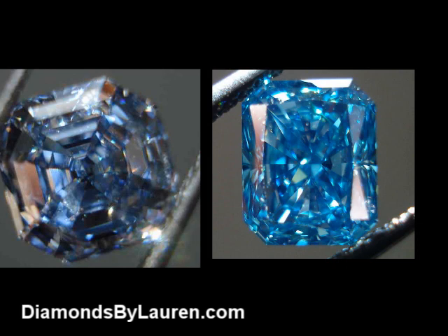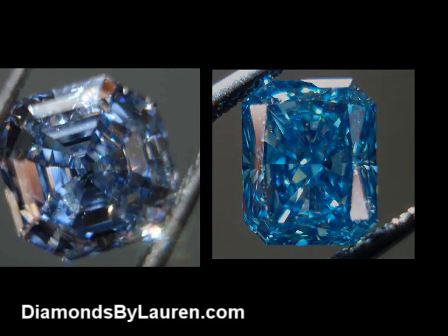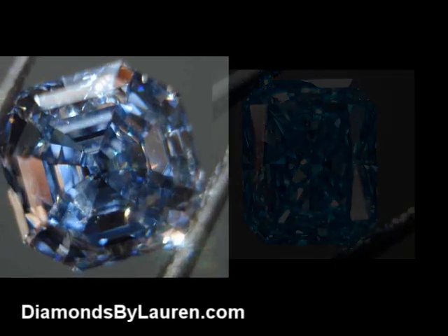Now I'll show you a fancy deep blue diamond — again, natural — completely different than the irradiated stone. The natural colors are more subtle, and the diamond is much more transparent than the treated stone.